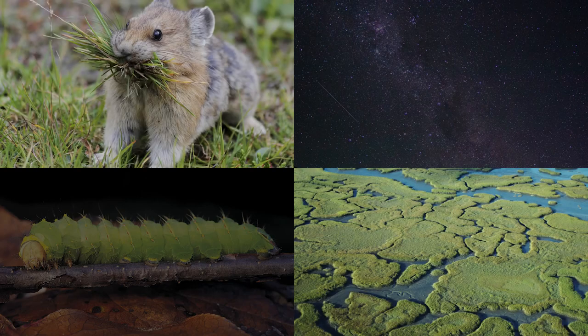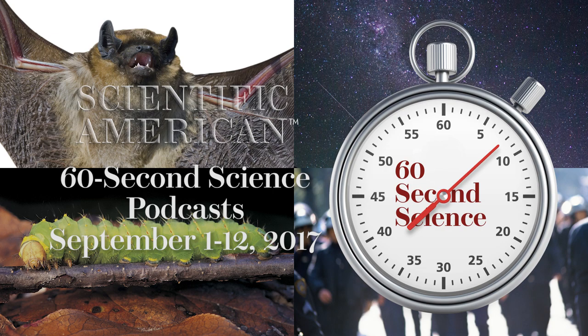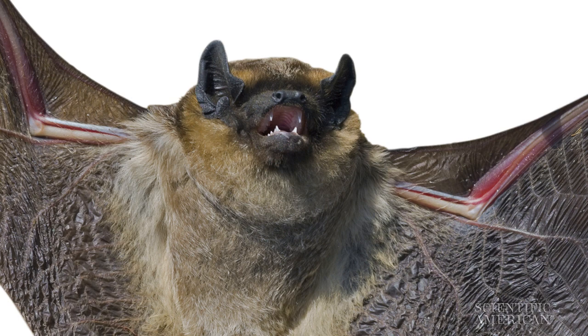Listen in on this week's Scientific American 60-Second Science Podcasts. I'm podcast editor Steve Mirsky. Just as we humans understand the shape of our surroundings by how light reflects off objects, bats use reflections of sounds they produce instead — what's called echolocation.